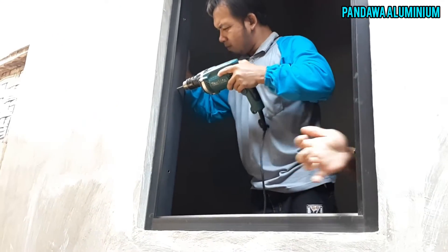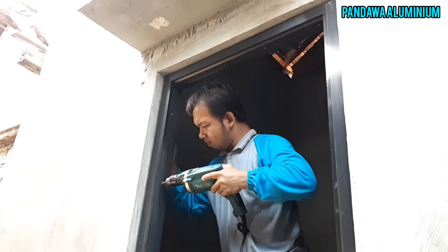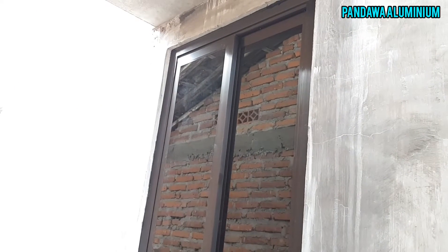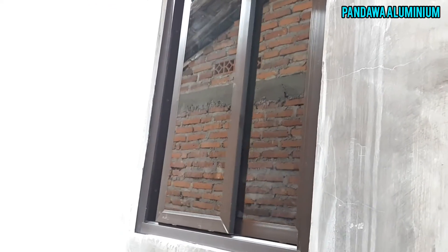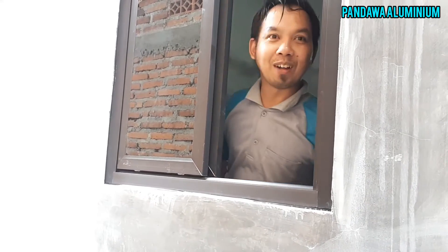Untuk harga satu set ya, itu sudah satu set sama jendela sliding sama kusen. Jadinya semua seperti ini, ini tadi sudah dipasang. Nah ini saya pakai rail Buben ya.